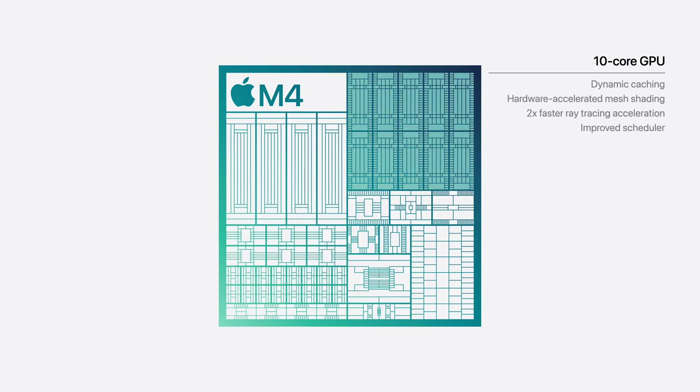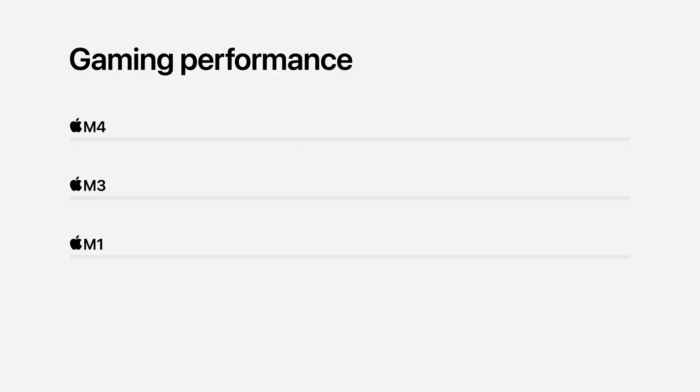This probably isn't the only Mac with the new M4 chip. It sounds like we'll also be getting a new MacBook Pro and Mac Mini. If you want to learn more about those, I've linked a video here with those updates when they come out. But the new M4 unlocks a lot of other benefits that I'm going to talk about throughout this video.